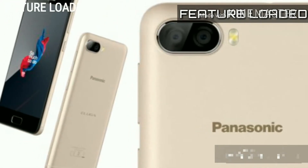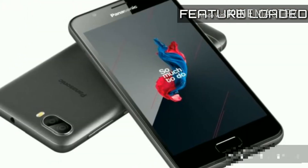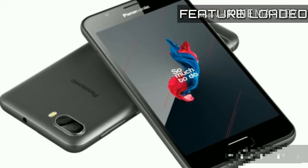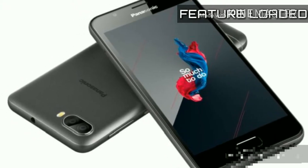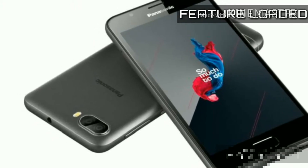The chipset is MediaTek MT6737. You get an Octa-Core CPU, with Quad-Core 1.25 GHz Cortex-A53 and GPU Mali T720 MP1.